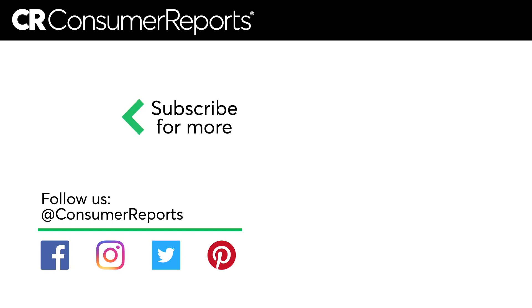Number four: if you haven't heard from them already, contact the company that operates the account that was hacked. They may be able to do even more to get your digital security under control.